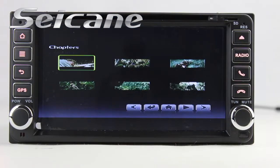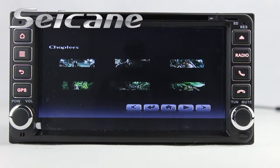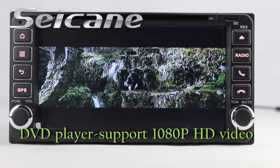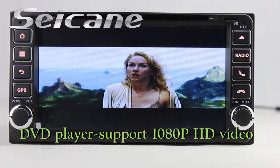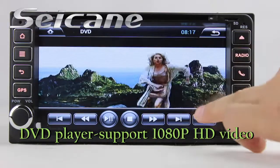Input a disk in the unit and select the episode you like. The DVD player supports DVD, VCD, CD, MP3, and other formats. You can enjoy 1080p HD videos in it.